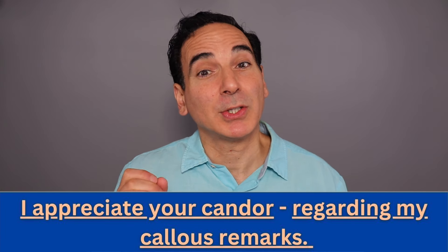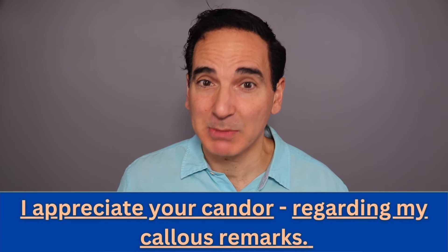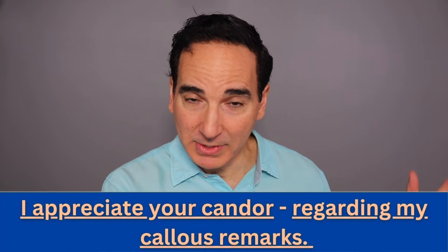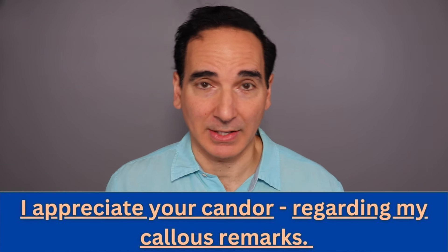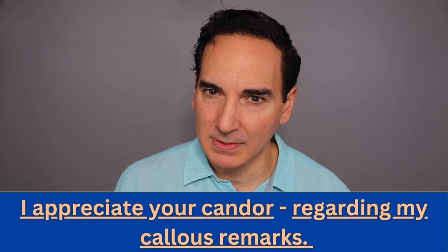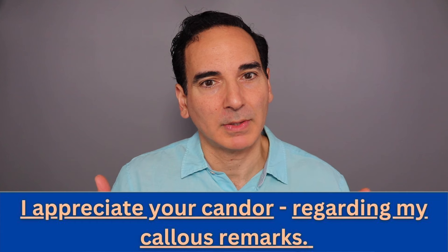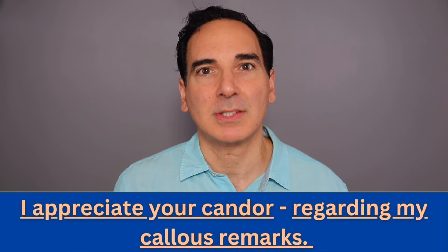I appreciate your candor regarding my callous remarks. We split that up into two sections: 'I appreciate your candor' — that's one section — 'regarding my callous remarks' — that's the second section. I appreciate your candor regarding my callous remarks. Notice that even when I speak faster, I still maintain that rhythm. When trying to speak proper, articulate American English, we need to maintain the pacing.